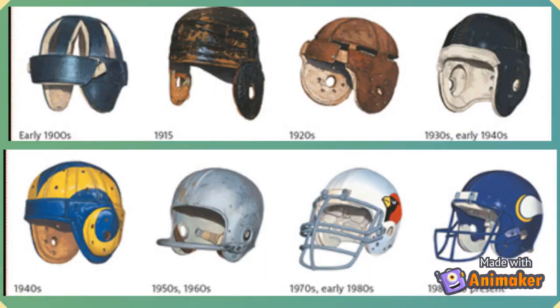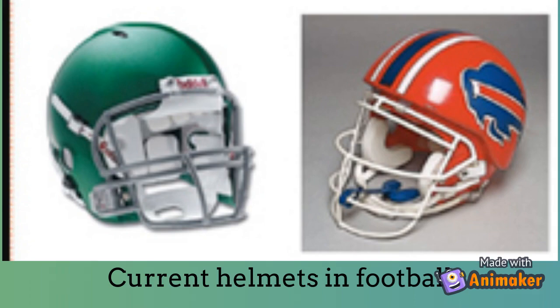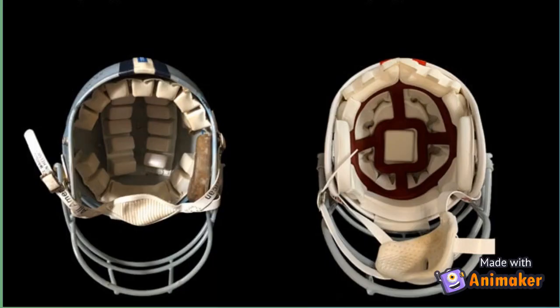As you can see in these images, as time passed, new, better, and safer designs came up that were more protective and efficient. The inner protection layer of the helmet also developed for more protection, as football is a game which is prone to injuries and serious head injuries.